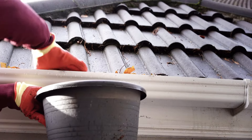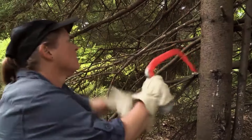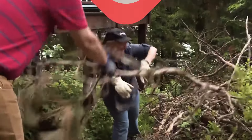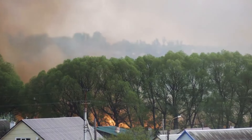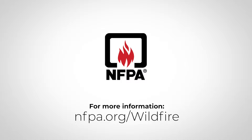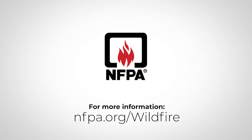Simple steps like removing debris, cleaning gutters, and pruning overhanging branches can mean the difference between your home surviving a wildfire and being overcome by it. To learn more ways you can protect your home from wildfire, visit nfpa.org/wildfire.